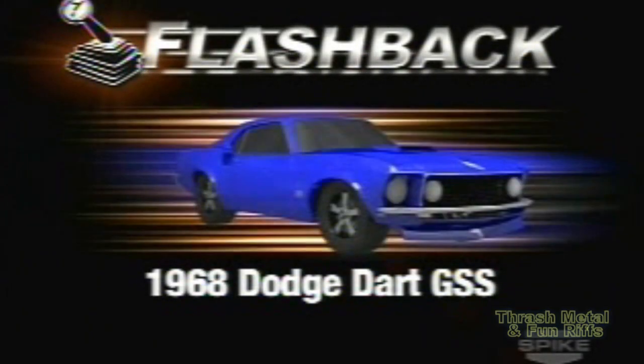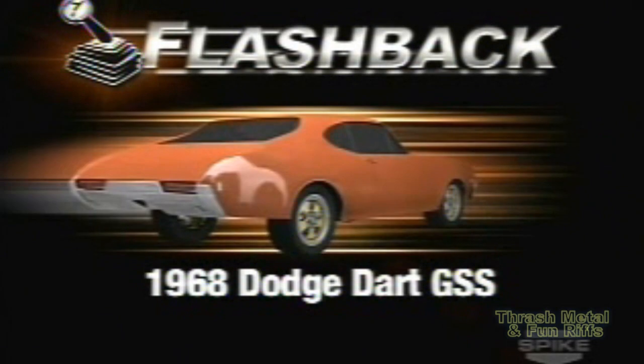Today's muscle car flashback: the 68 Dodge Dart GSS.